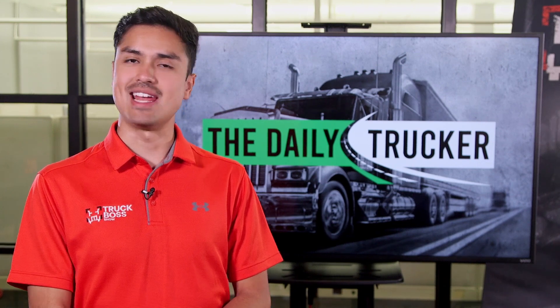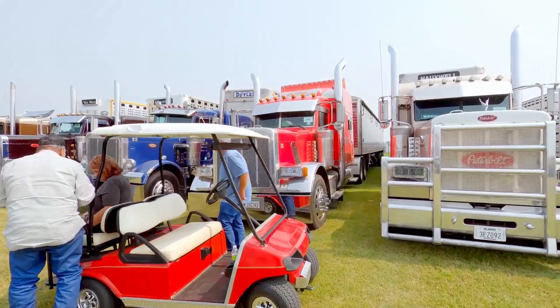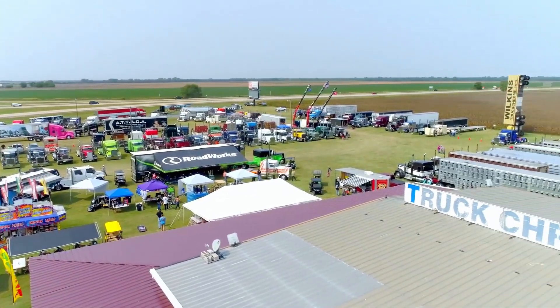Hey, what's up bosses, welcome to your Monday feature — the Busted Knuckle Truck Show never disappoints because we always get to see some of the sweetest rigs. Check out this beautiful Peterbilt 359. Hey, what's up everyone, Carlin here with the Truck Boss Show. We are in Tonkawa, Oklahoma, which right now is pretty much the truck capital of the world because we are at the Busted Knuckle Truck Show.